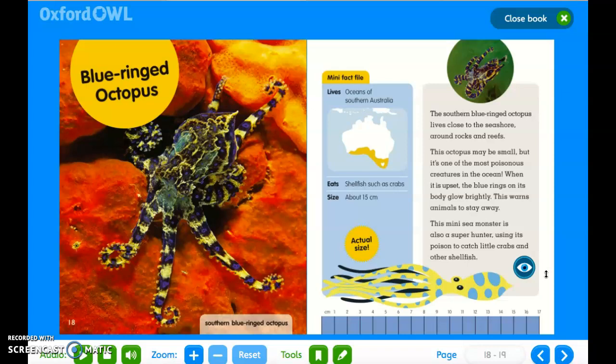Blue ringed octopus. Mini fact file: oceans of southern Australia. The southern blue ringed octopus lives close to the seashore around rocks and reefs. This octopus may be small but it's one of the most poisonous creatures in the ocean. When it's upset, the blue rings on the body glow brightly. This warns animals to stay away. This mini sea monster is also a super hunter, using its poison to catch little crabs and other shellfish.